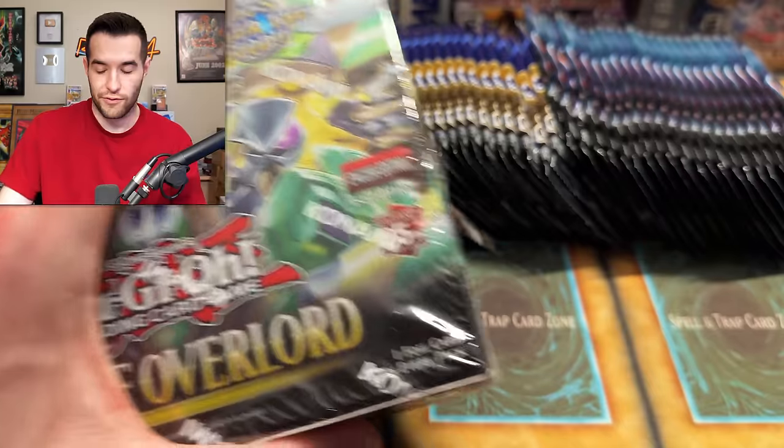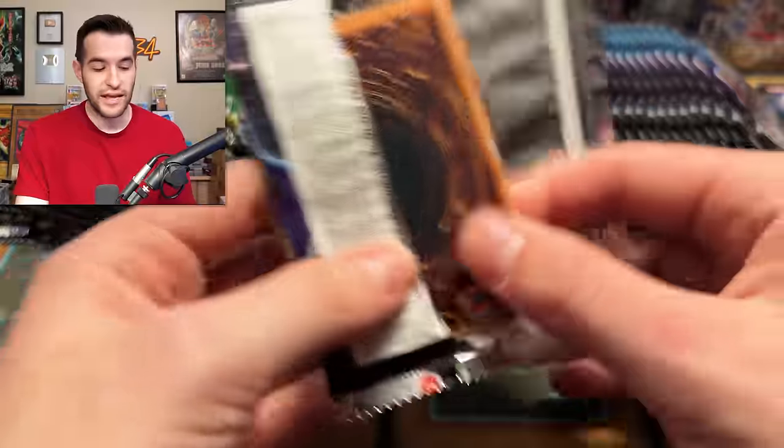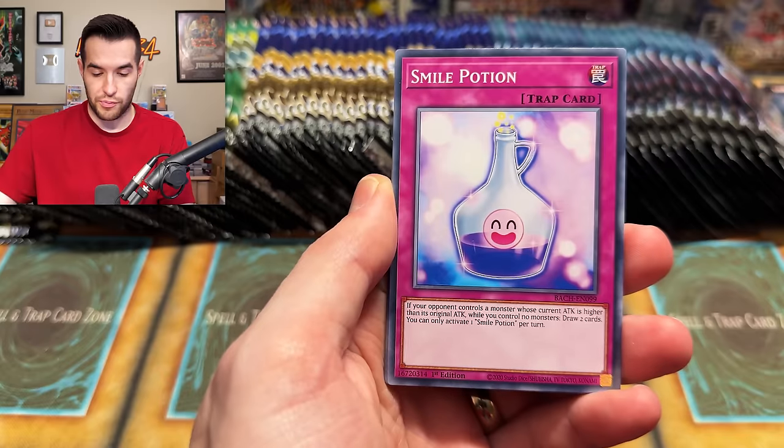We pulled really well in that Every Set of the Year video and still probably lost a ton of money - we pulled Triple Tactics Thrust and everything. We didn't pull SP Little Knight, but we did pull the Wanted, which is apparently a $100 card. Pretty insane. Let's see if we can pull something crazy and actually make money in a Yu-Gi-Oh opening.